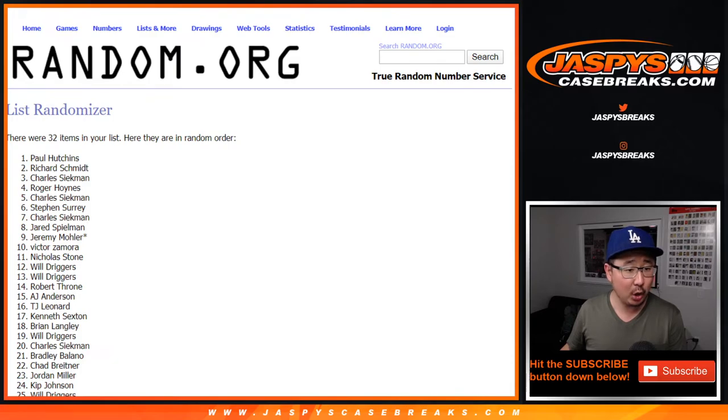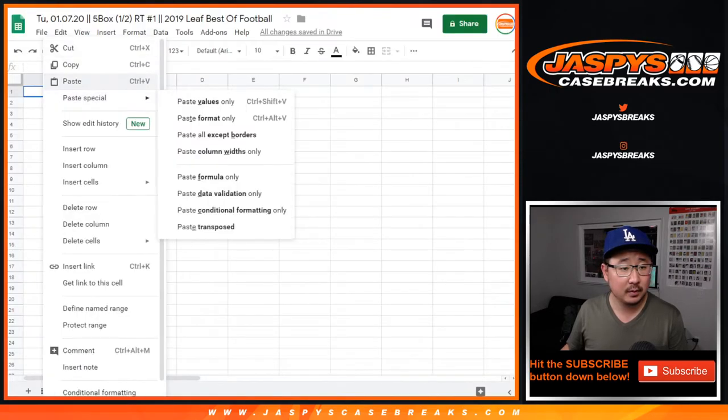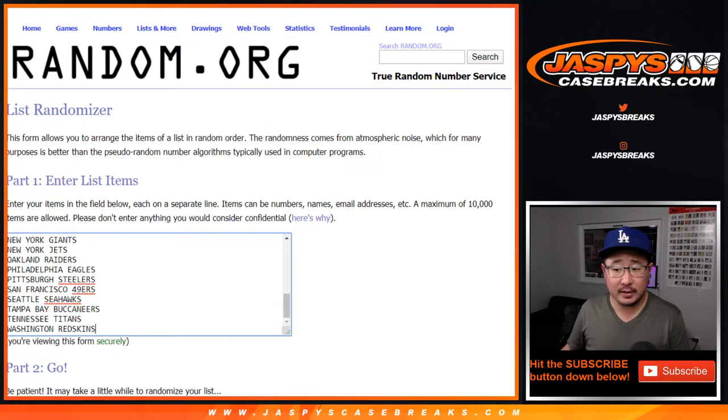After eight times, Paul Hutchins down to Will. And eight times for the teams.